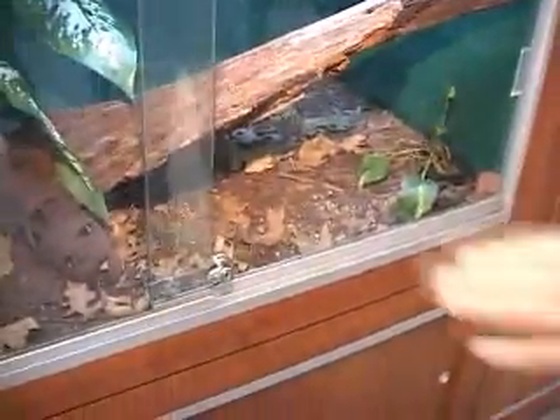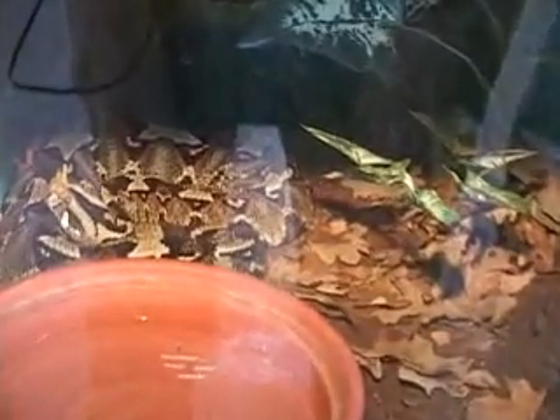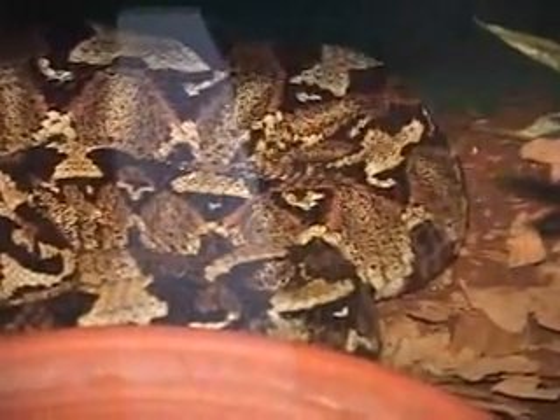Another relative of the Puff Adder, right down there, is the rhinoceros viper. The rhinoceros viper is a little bit more vividly colored and has excellent camouflage, especially with the freshly fallen leaves in the parts of Africa where they live.